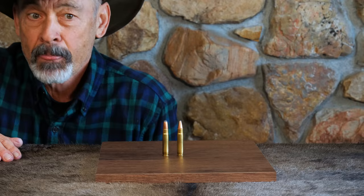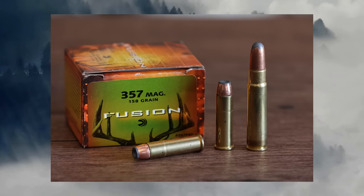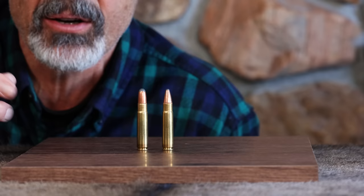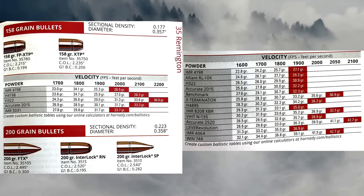Speaking of .358 diameter bullets — you can actually load revolver pistol bullets from the .357 Magnum onto the .35 Remington. They're a tiny bit different at .357, but they will work and they're great for plinking. You can also get the big bullets. This cartridge made its reputation with a 200-grain bullet — that was the favorite — but you can find them as light as 150 grains and as heavy as 220 grains.